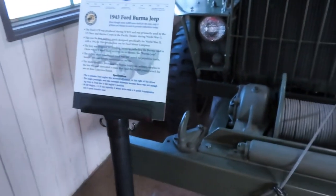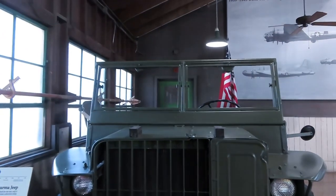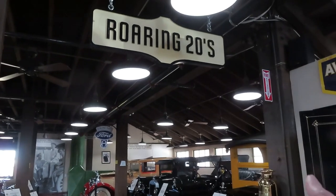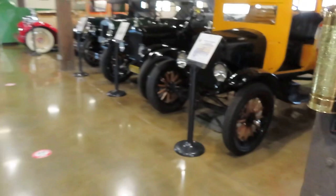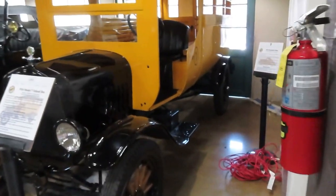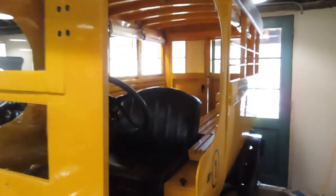This is a 1943 Burma Jeep — World War II. Pretty cool too. So one thing I just noticed is they do it by decades: the Roaring 20s, the Depression 30s over here, the Fighting 40s — there's the Burma Jeep. So they kind of have it broken down. Starting here with a 1924 Model T school bus, Paris Union High School. Check out the benches in the back. Wow — I had no idea I was going to come to this place today.